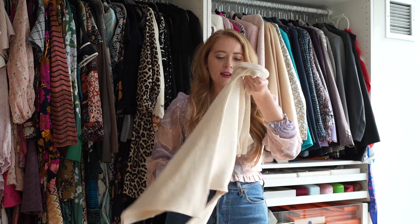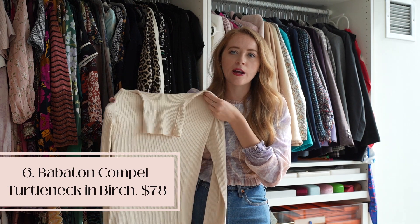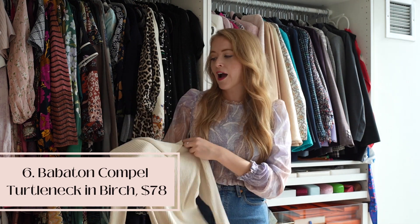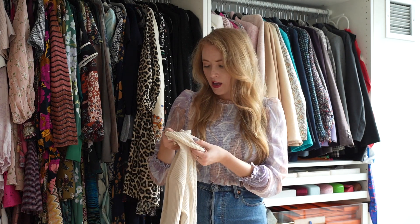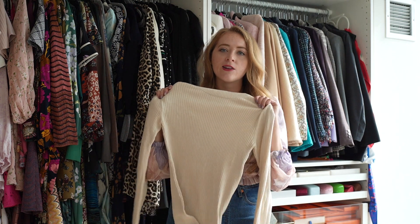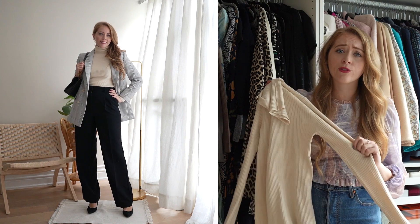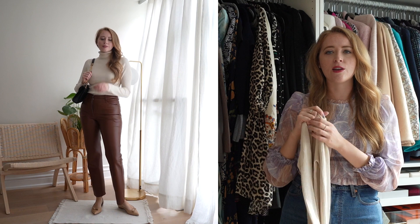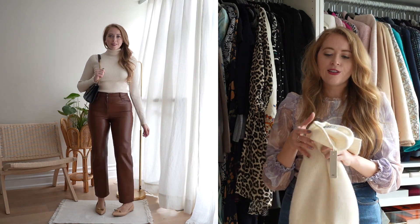Moving into knitwear — this is a really simple ribbed turtleneck from Babaton in a size small. It's machine washable, doesn't shrink in the wash, and just goes with everything. I can layer this underneath the blazer, wear it on its own with the Melina pants, and it looks amazing with jeans. It's one of those staple pieces you can wear to work or casually.